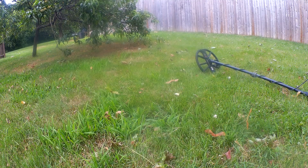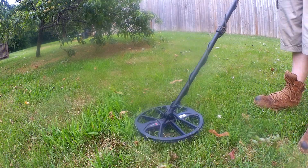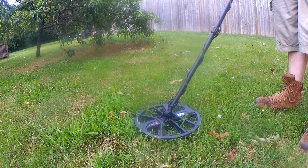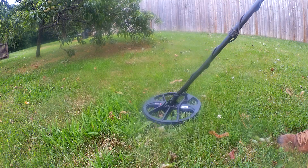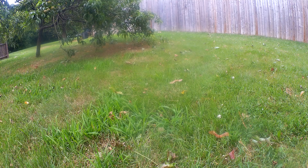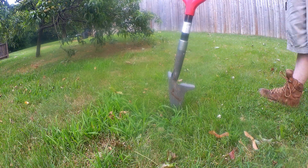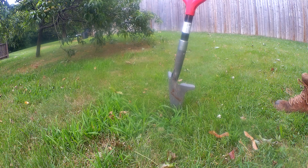Marked it with the shovel, then I had to get a recorder. All right, we got something right there. I already found two quarters — they're probably not old. Of course, I didn't have the video recorder going when I found them.